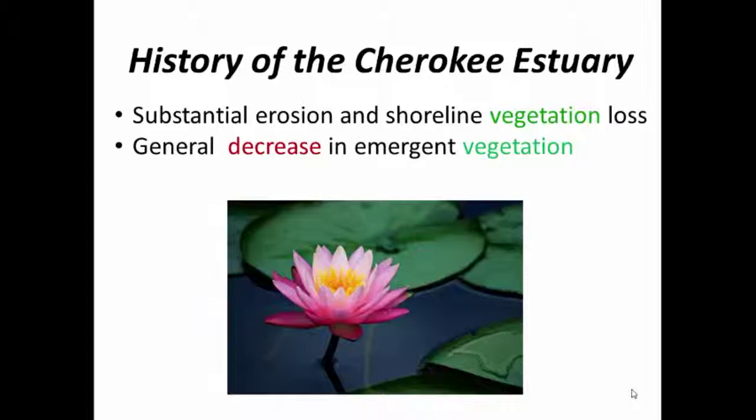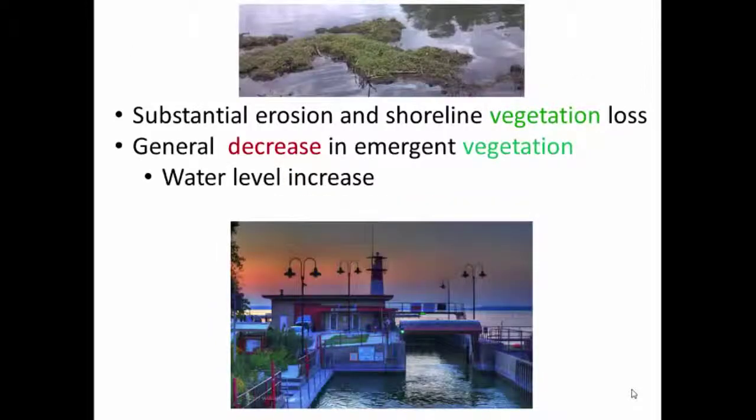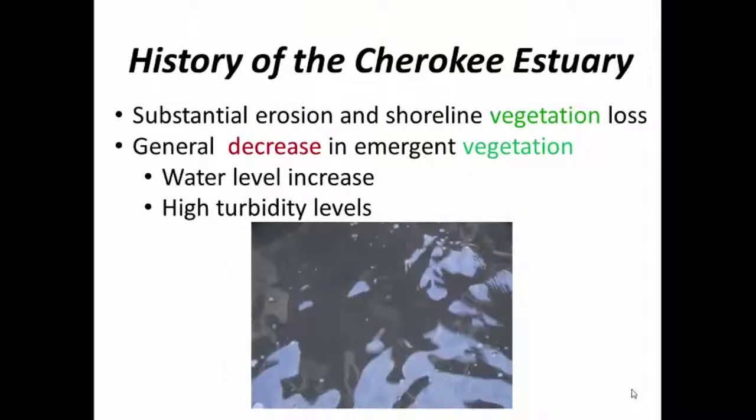Over this same time period, you can see a general decrease in emergent vegetation. One of the main drivers of this is the water level increase from the Tenny Locks that dammed the water up and raised the Lake Mendota water levels about seven feet. There's also an increase in turbidity levels from water runoff from nearby farm fields.